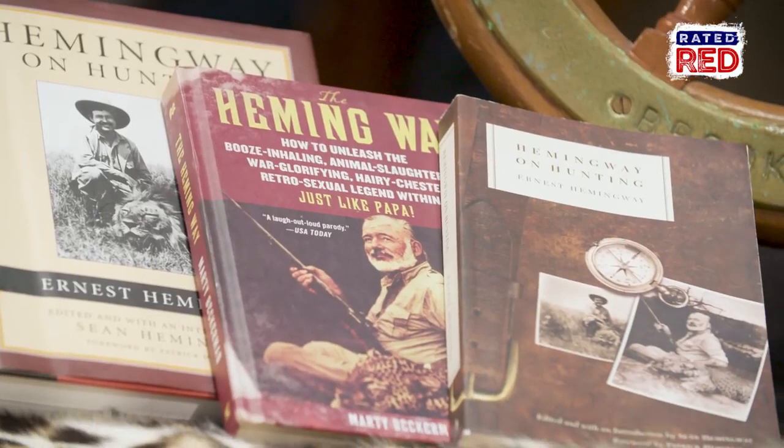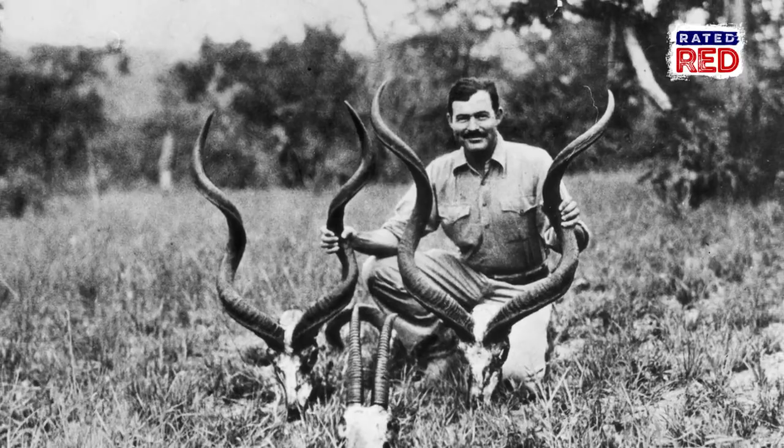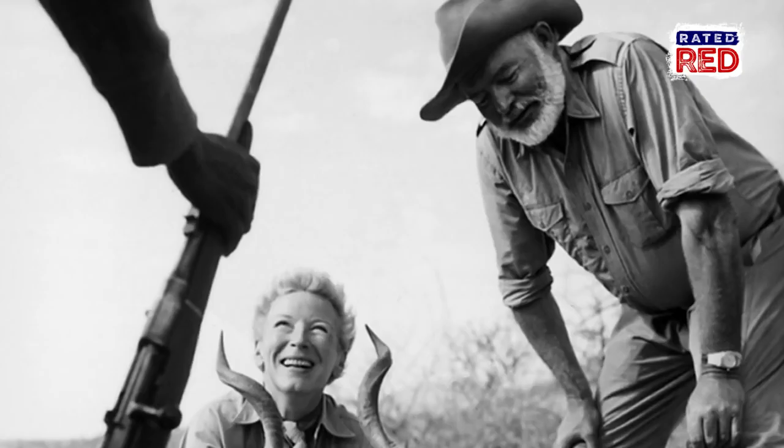But one of the most famous things as far as hunting is concerned that Hemingway was famous for was a couple of trips he took to Africa. Ernest Hemingway did two safaris in his lifetime, the first being in 1934, and he hunted with legendary PH Philip Percival.